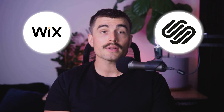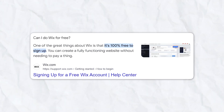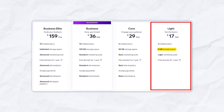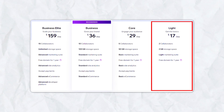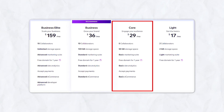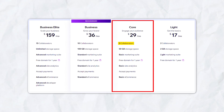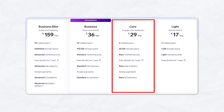Pricing is a significant factor when choosing a website builder. Wix offers a free plan that includes a Wix-branded domain with ads. Their Lite plan starts at $17 per month, including 2GB of storage, a custom domain, a free domain for one year, and 24/7 customer care — ideal for basic website needs. The Core plan at $29 per month offers 50GB of storage, 5 collaborators, site analytics, and basic e-commerce capabilities, suitable for small businesses looking to grow.